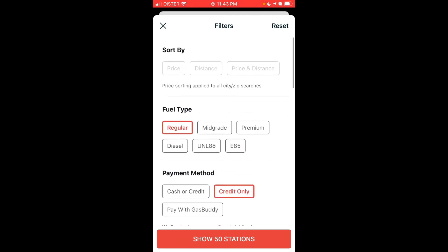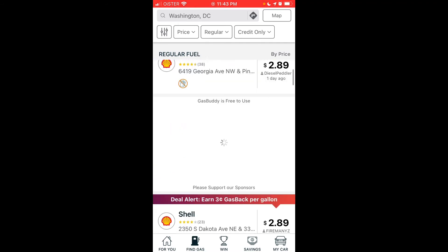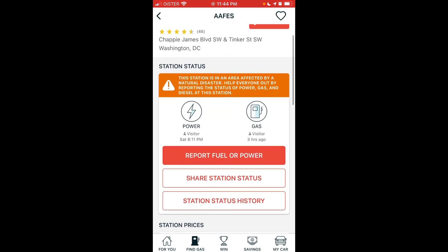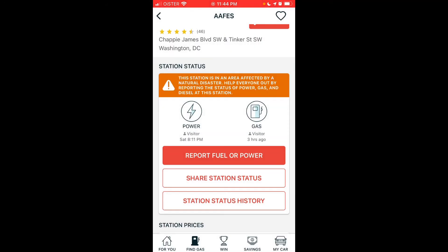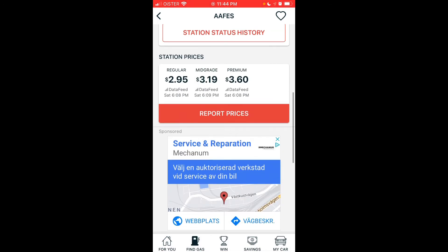I'm trying to see if you can filter to show only stations that have gas — I'm not sure if that's possible, so you just need to look at the icons. For example, this gas station still has fuel. If you're participating in the app, you can report gas and power status: if you're driving by and see a sign showing no gas or no power, you can just report it. You can also share the status and see station status history.